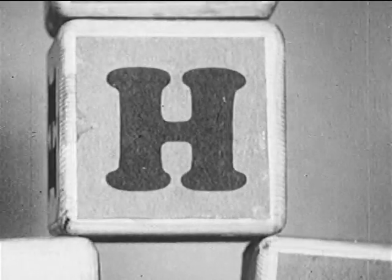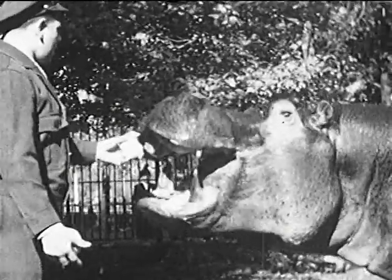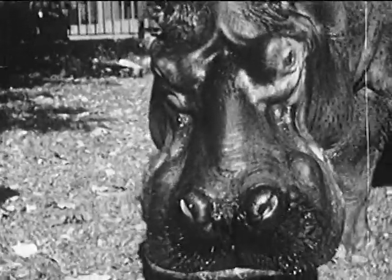Here comes the letter H, and H stands for the hippopotamus of Central Africa. This one is named Pete, and he's the oldest hippopotamus in any zoo in the world. He was born in 1903, and he likes to eat cabbage for breakfast.